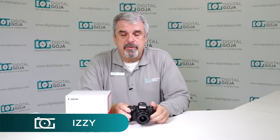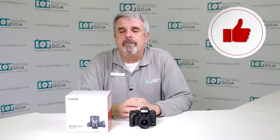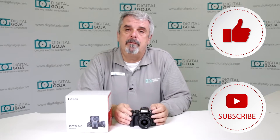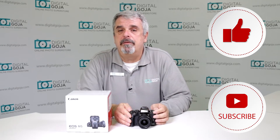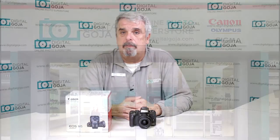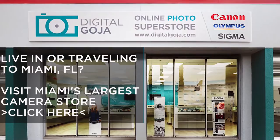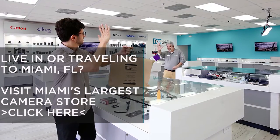Hello again, Izzy at Digital Goja showrooms, and here is one of the most frequently asked questions about the EOS M5. If this video helps you out, remember to hit the like button underneath and subscribe to the channel for future frequently asked questions, and share with fellow photographers and videographers. When in Miami, visit Digital Goja showrooms — one of the nation's largest in-store selections of authorized Canon cameras and lenses.